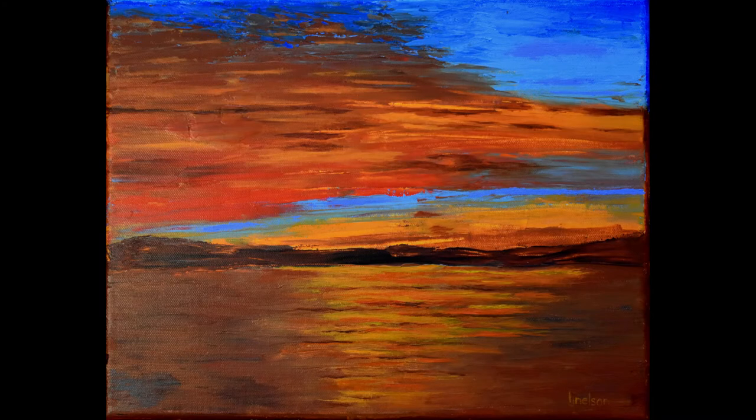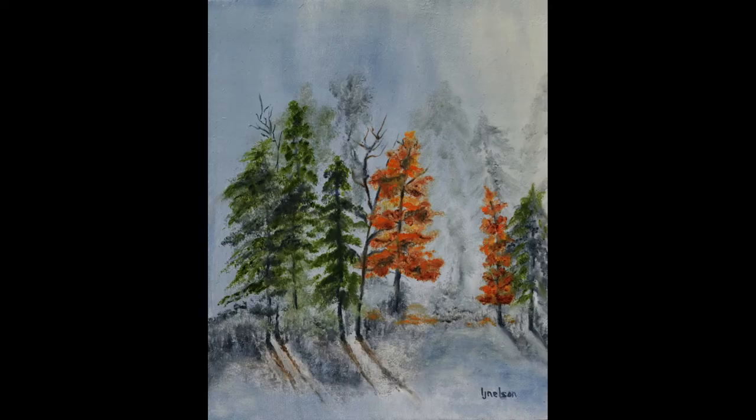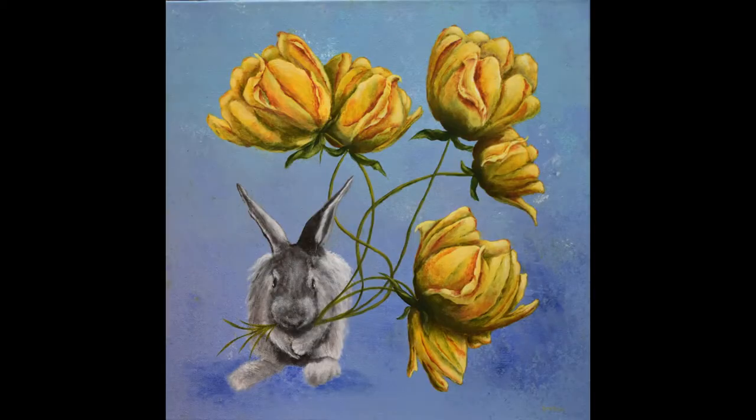This two-part painting class taught by instructor Linda J. Nelson is being brought to you by Jessamine County Public Library. Linda Nelson grew up in Chicago and Phoenix. She's also had the opportunity to travel to many other countries. Her travels and experiences diversified her interests, nurtured her love of learning, and eventually led her as a grandmother and self-identified late bloomer to painting.